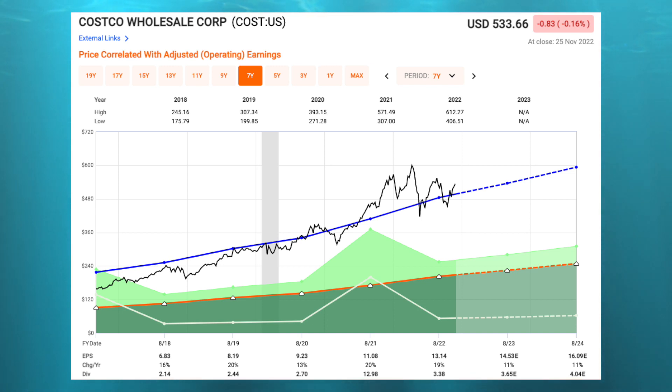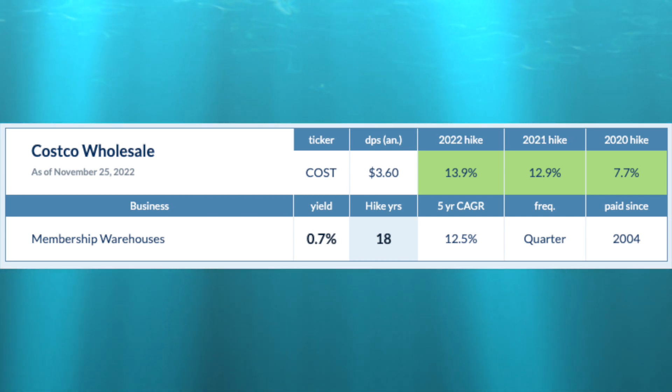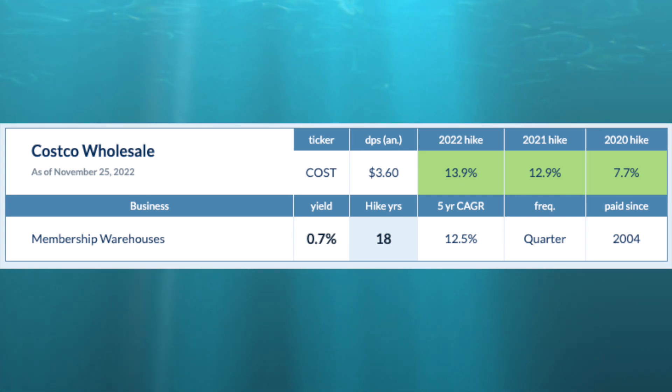In terms of valuation, Costco has an A-plus rated balance sheet. Analysts are looking for EPS growth of 11% in 2023 with EPS expectations of $14.53 per share, equating to a forward price-to-earnings multiple of 36.7 times, in line with the company's five-year average. Costco pays an annual dividend of $3.60, a yield below 1%, with a five-year dividend growth rate of 12.5% and 18 consecutive years of dividend increases.